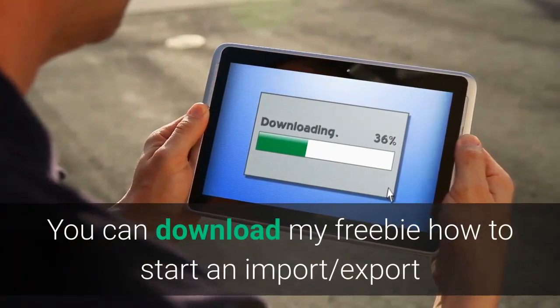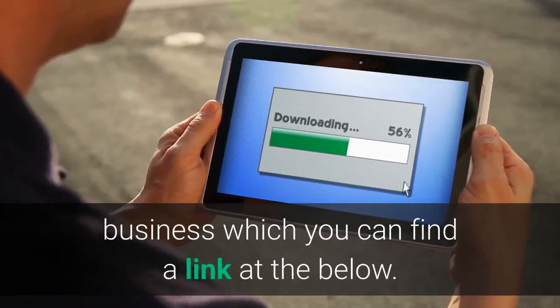You can download my freebie — how to start an import-export business — which you can find a link to below.